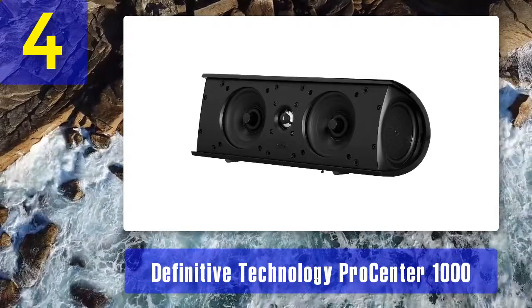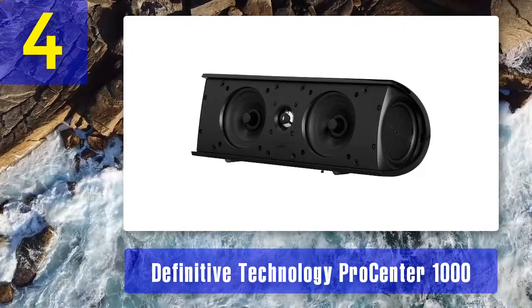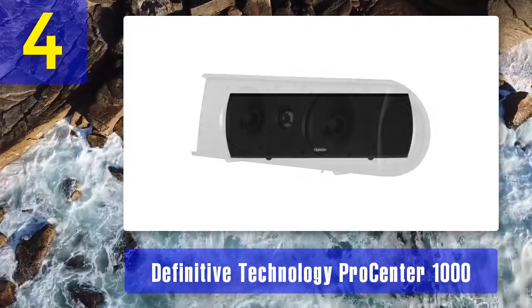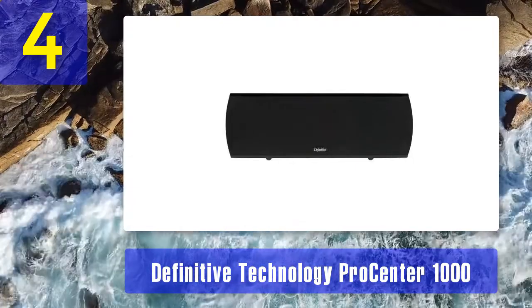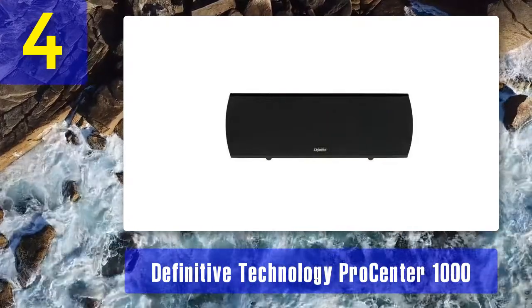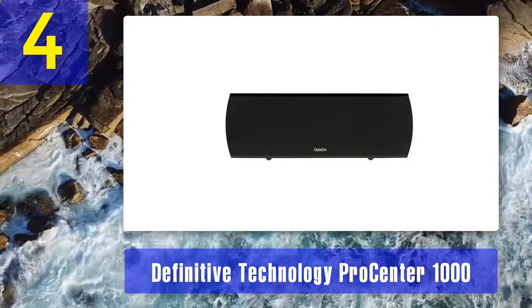Key highlights: bass radiators for a richer bass tone. One of the features that makes the Pro Center 1000 stand out is the bass radiators, which compensate for the speaker's small size. The radiators provide support to the dual woofers, translating into a smooth and tight sonic ambience. The two bass radiators produce a deep bass tone and a richer mid-range.